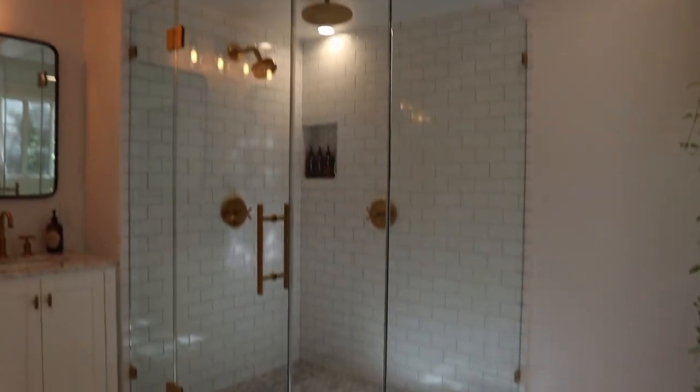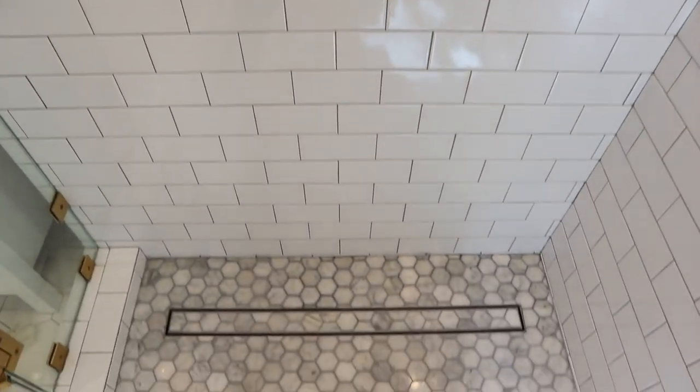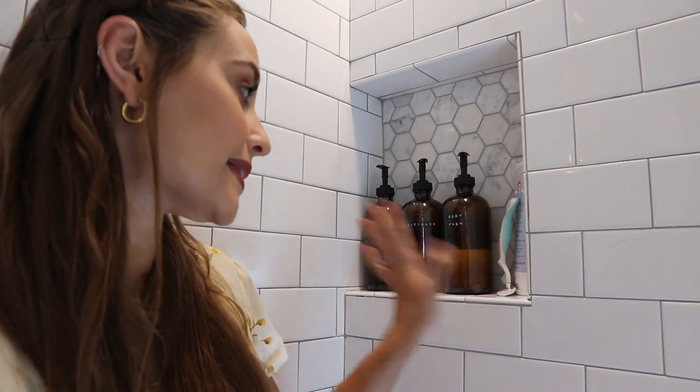Then we have our shower right next to it. We decided to go with subway tile with light gray grout and then marble honeycomb tiles. I never thought I would have my tripod in the shower, but here we are. I wanted to show you guys this little nook because I have a nice tip — I did not want this bathroom to get cluttered at all. I've been trying to declutter my entire house and make it as simple as possible, so I ordered some amber bottles and labeled them. We have our body wash, our conditioner, and our shampoo. It just looks a lot more uniform and simple, which I really like. And then I just have my razor and my face cleanser right here.